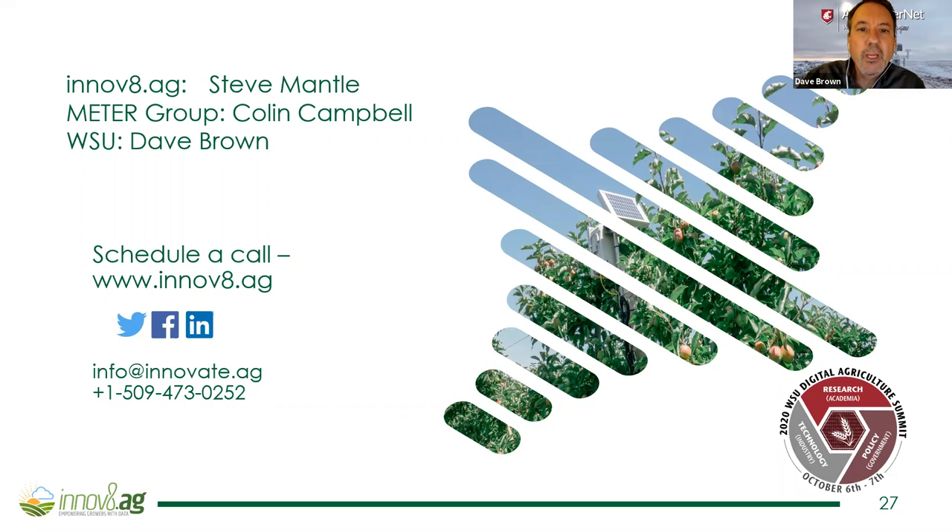Right now we provide cherry powdery mildew models. At WSU we have two different systems: the DAS system, which has tons of tree fruit models particularly apple models; and Ag WeatherNet, which has historically had the cherry models and the grape models. It's kind of split up. We also pull in powdery mildew and codling moth models for blueberries.